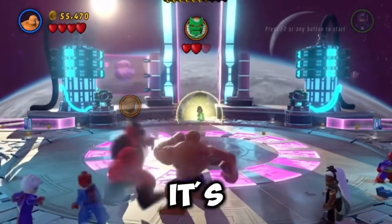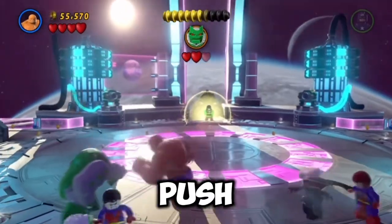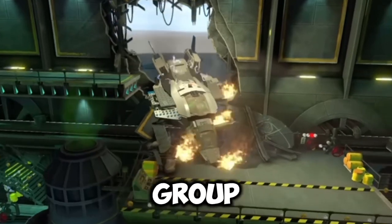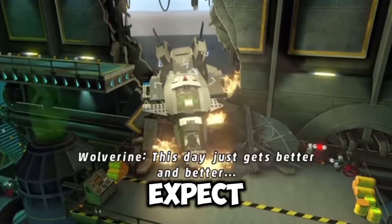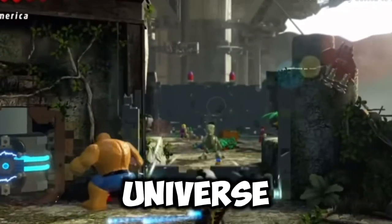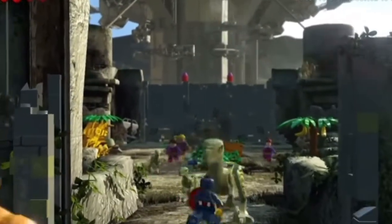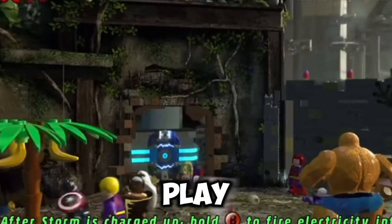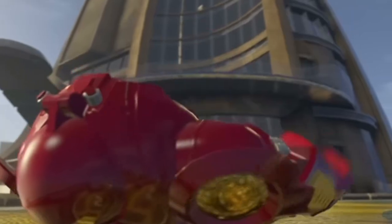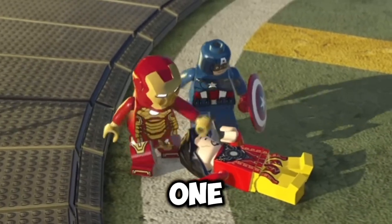As we look forward to the future, it's clear that the next wave of LEGO Marvel Super Heroes sets will continue to push the boundaries of creativity and innovation. The synergy between the LEGO Group and Marvel Studios ensures that fans can expect a steady stream of high-quality sets that capture the essence of the Marvel Universe. This new era promises to be the most thrilling yet, offering endless opportunities for imaginative play and storytelling. Whether you're a seasoned collector or a new fan, the next chapter of LEGO Marvel Super Heroes is poised to be a monumental one.